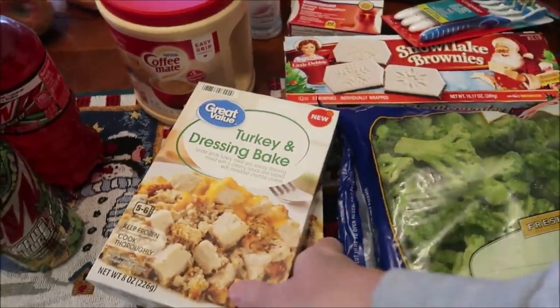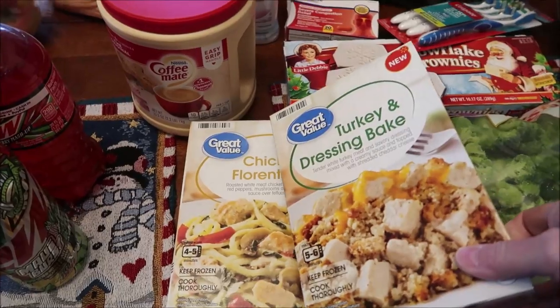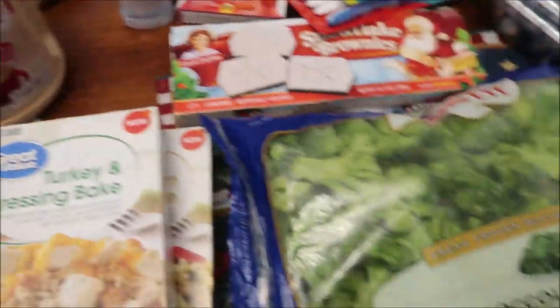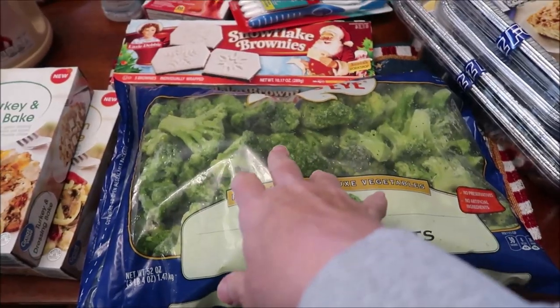All the rest of this is from Walmart. This is the Great Value Turkey and Dressing Bake and the Chicken Florentine — Kevin will be trying both of these for a lunchtime review. We bought some Coffee Mate Creamer. I bought Bird's Eye — this is three pounds of broccoli florets for a Thanksgiving broccoli casserole, which we love.